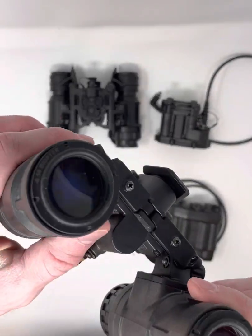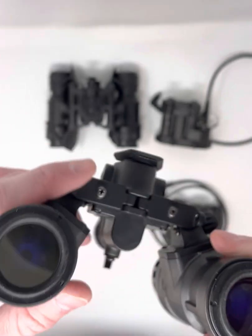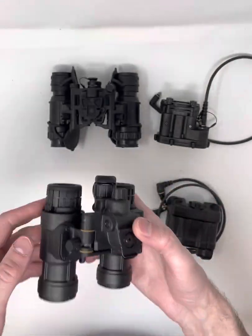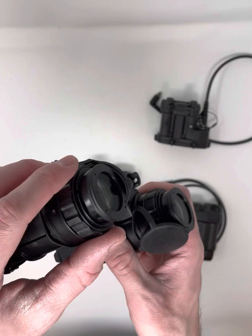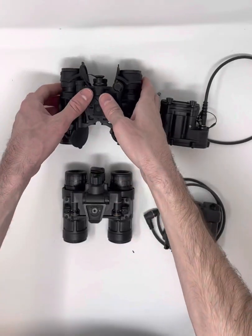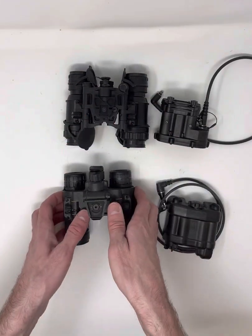Another difference: the Alphas have a fixed diopter. If that doesn't work with your eyes, you have to swap out the diopter lens. The Delta has an adjustable diopter, much like most other units, so you can fine-tune it as needed.